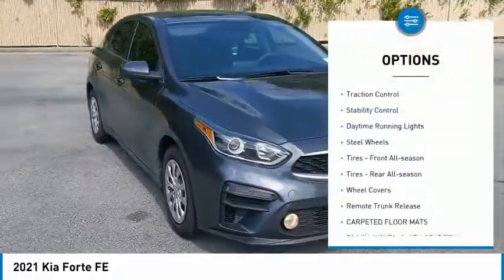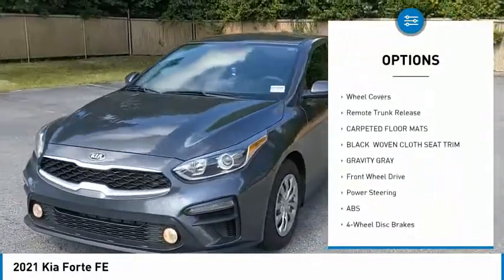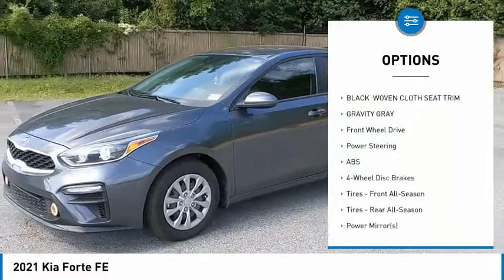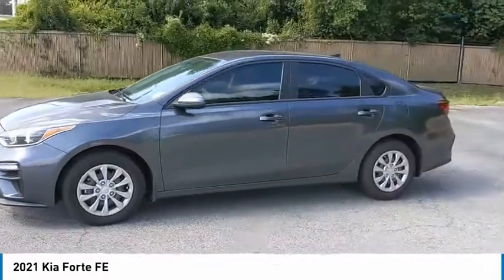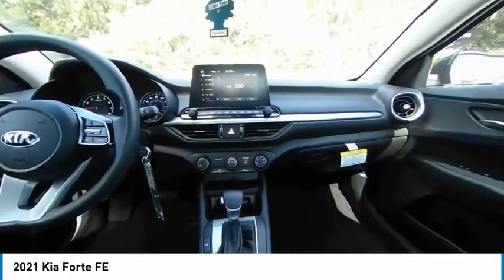Here are some of this vehicle's great options: tire pressure monitor, brake assist, traction control, stability control, daytime running lights, steel wheels, front all season tires, rear all season tires, wheel covers, remote trunk release.